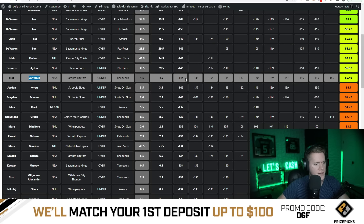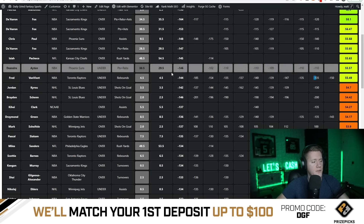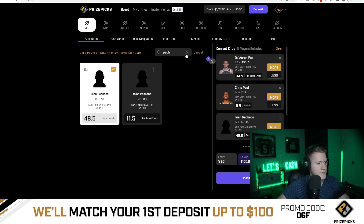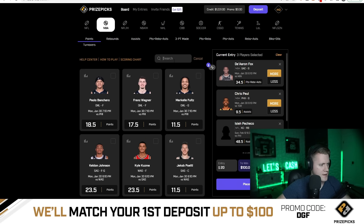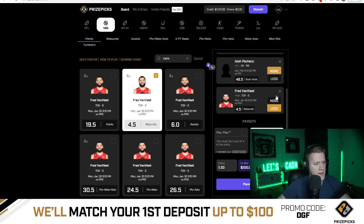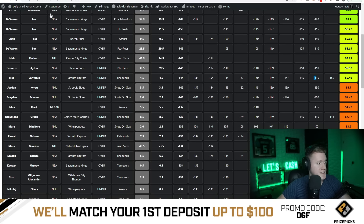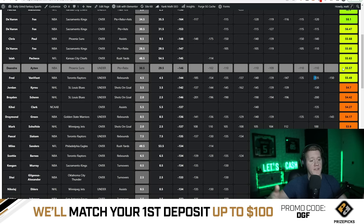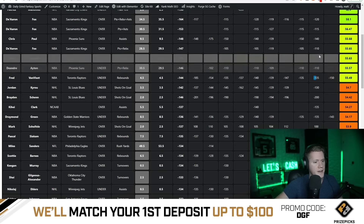Another play that looks very good is Van Vleet — pretty heavily juiced across all major sportsbooks. You can get him at minus 119 odds effectively by putting him into a five-flex on PrizePicks. Van Vleet on the under rebounds looks very good — under four and a half rebounds — because it's over a 55% chance to hit when you take out the juice on both sides.